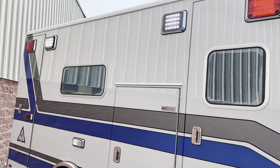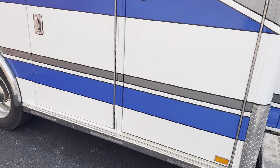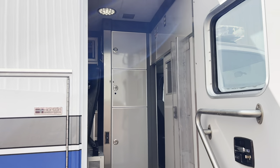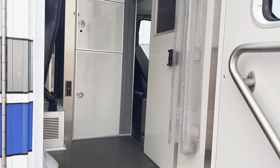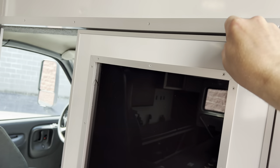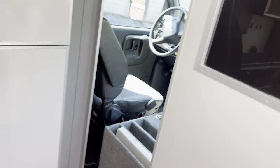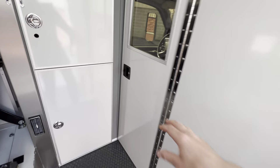Coming around to the side, you can see it's got LED scene lights, LED red emergency lights, and then it does have a front entry side door. This is going to be your front side entrance. It is a full pass-through with a large opening, and the door does not slide — it actually closes on a hinge. That's actually even better, because you don't get dirt in the tracks that prevents the door from sliding smoothly.